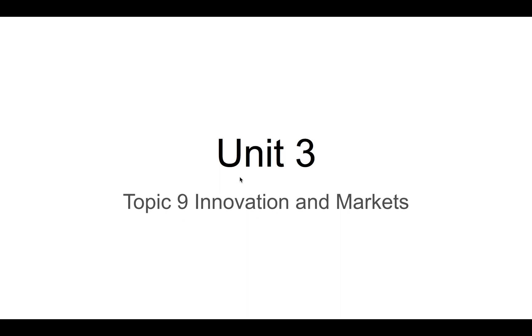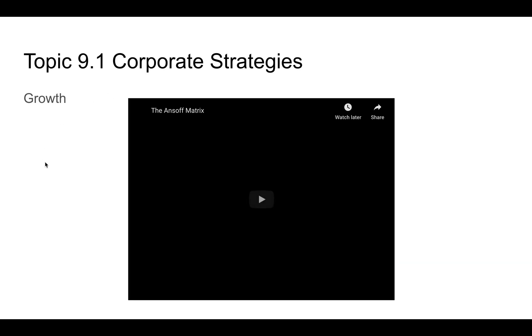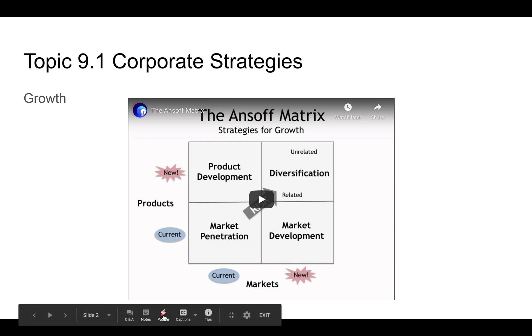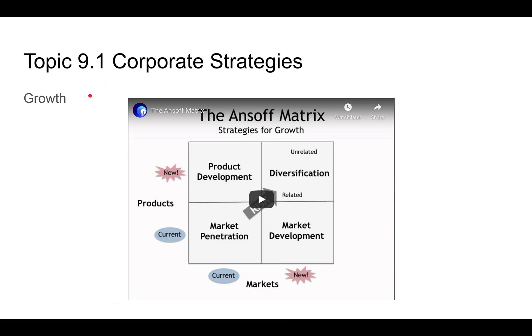We're looking at innovations and markets. First, we're going to talk about corporate strategies — essentially, how companies grow, innovate, and develop new markets. This framework is called the Ansoff Matrix.